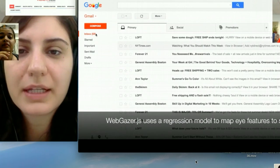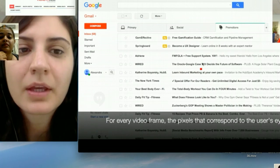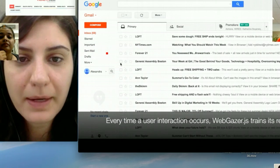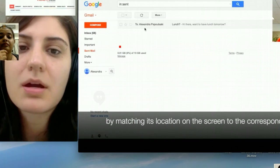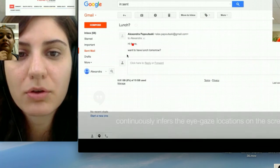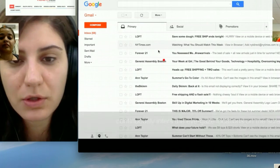It uses webcams that are already present in laptops, mobile phones, and tablets. What it does is that it basically captures user interactions that take place naturally, like clicks and cursor movements, and matches them with a video that is captured through the webcam. And through regression models, it performs continuous predictions in real time of where we think the user is looking.